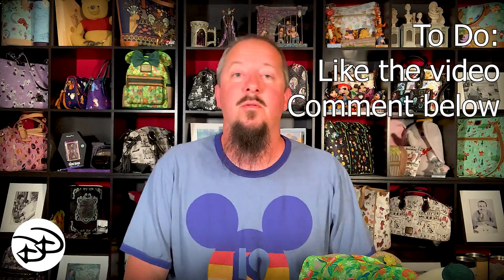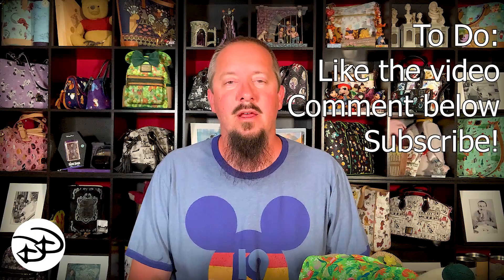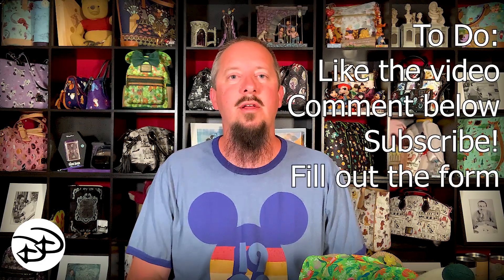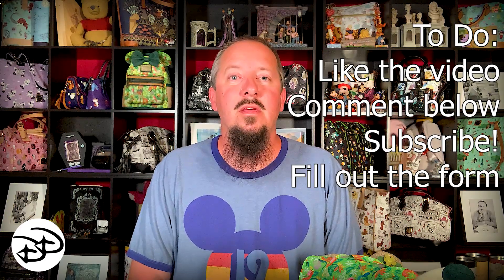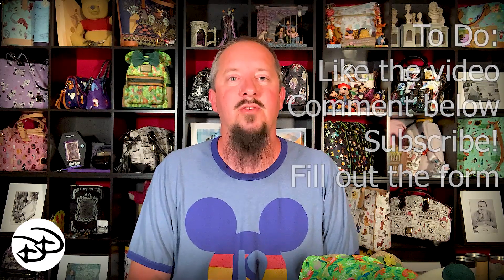So how do you get them? You've got four things you have to do. You have to like this video, comment down below anything you want — it doesn't matter to me. You have to be a subscriber to our channel — thank you for doing that. And if you look in the description down below, there is a link to a Google form. It's not a big, long form — all we need is your YouTube username and your email address, so that if you are the winner, I have a way to contact you and get your address and get these little beauties sent off to you.